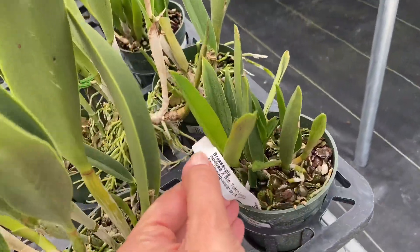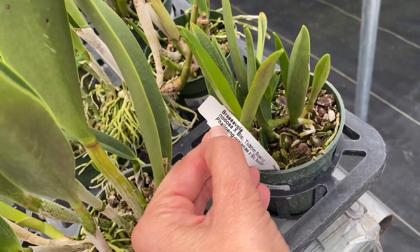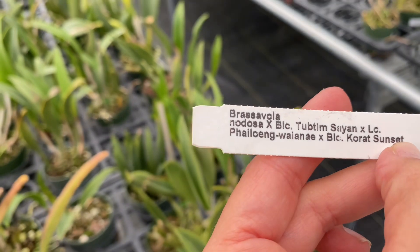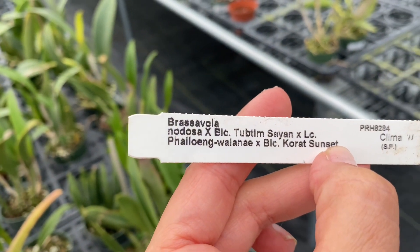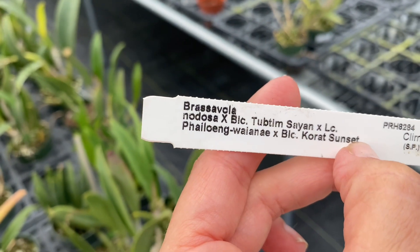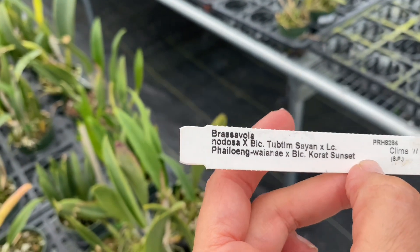Raza Bola — Raza Bola crossed with... Tup-Tim Cyan crossed with LC... oh goodness, there's no way. I'll show you the tag. And again, we're in Equagenera in Apayuca.